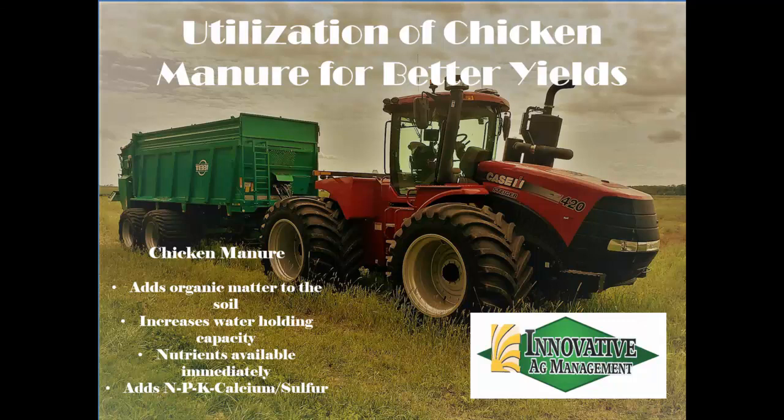The big thing we're looking at is the advantages of the litter. It adds organic matter to soil, which naturally increases your water holding capacity. Nutrients are available — PEK is 100% soluble, and it's got a good source of calcium and sulfur.